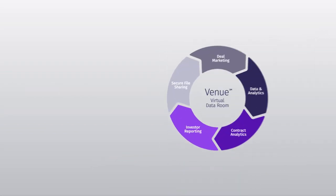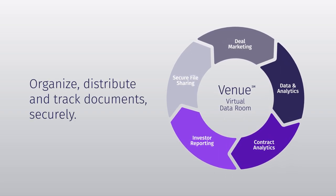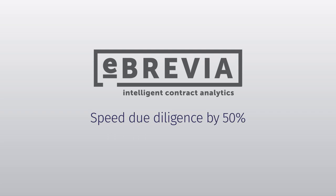Venue Data Rooms provide a secure workplace where you can organize, distribute, and track documents, connecting both internal and external teams. Powered by eBrevia, Venue contract analytics use artificial intelligence to speed due diligence by 50%.